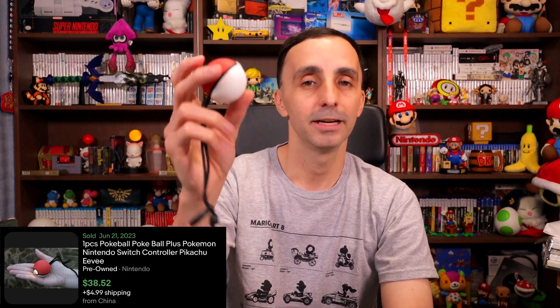I also picked up some Pokeballs. Got two of them for 230 RMB, which is $32 total, and each one sells for $39. They don't have Mew, but people buy them anyway — definitely worth picking up if you can find them. I have the charging stands for them so I can bundle them with the Hori charging stand, which is really cool.